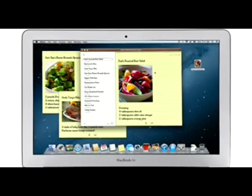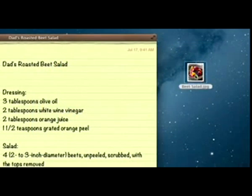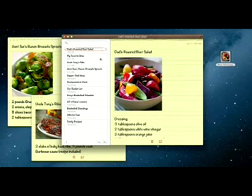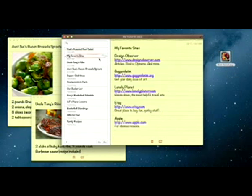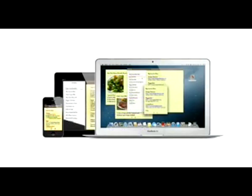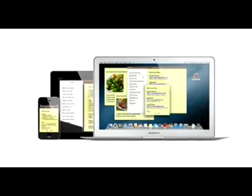The Notes app makes it easy to jot down thoughts on iPhone and iPad. With Mountain Lion it's just as easy on a Mac. Create a note, add photos, movies and links. Notes lets you add bullet points, formatted lists and rich text. You can even tear them out and pin them on your desktop. And since iCloud syncs your notes, all your notes are available on all your devices automatically.